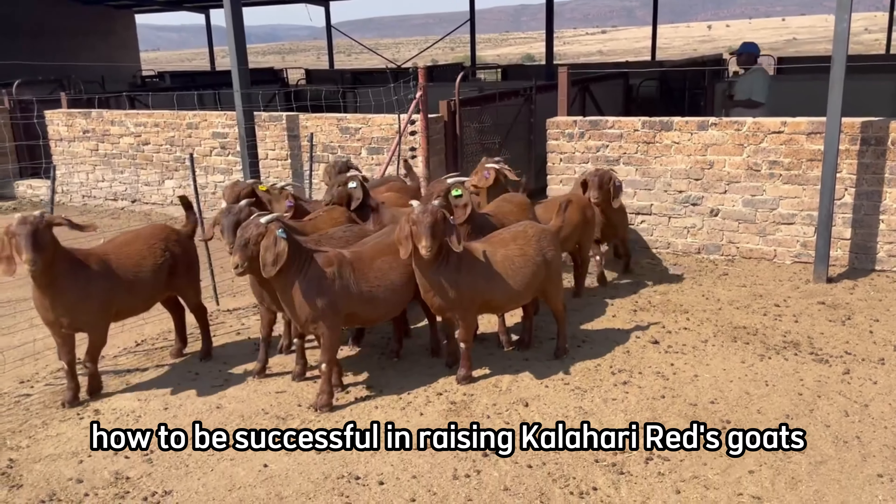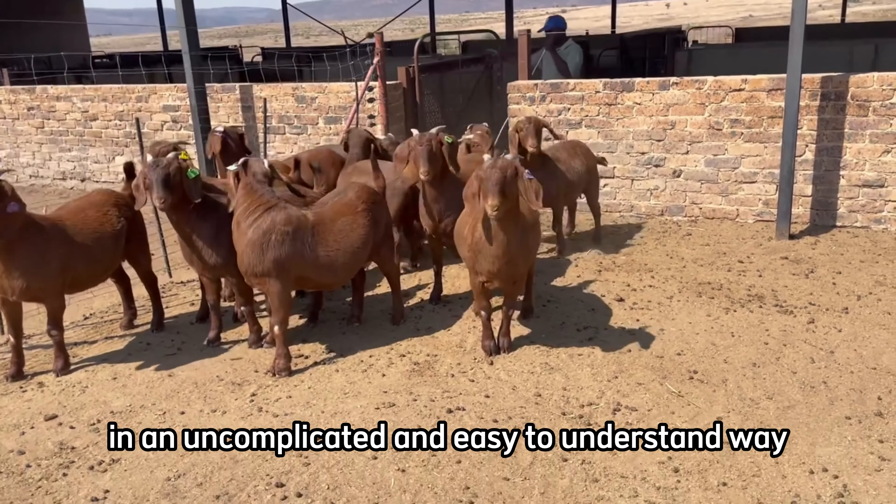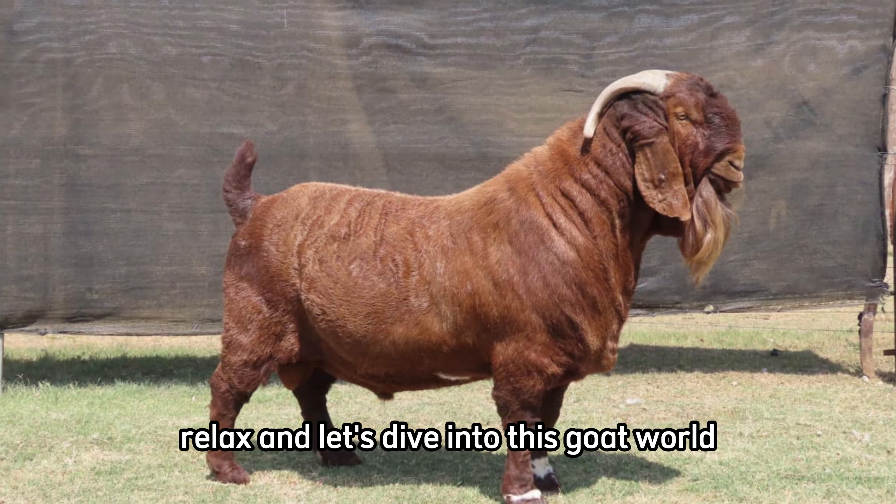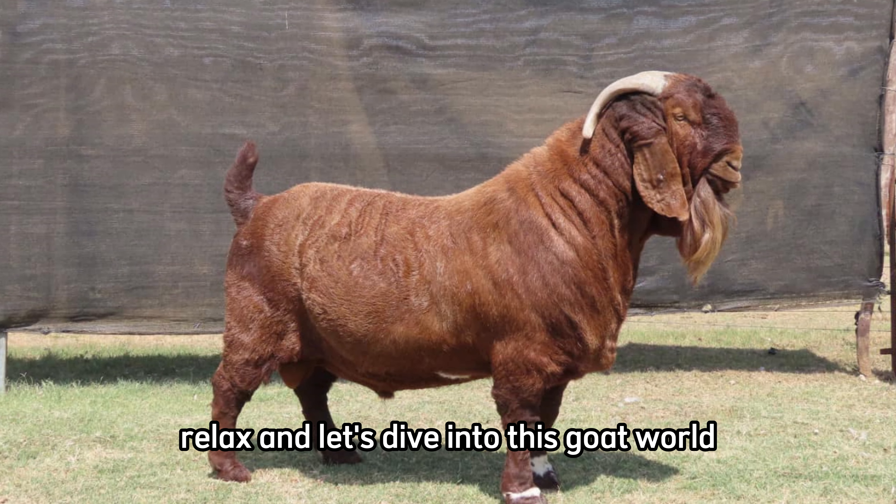A complete guide on how to be successful in raising Kalahari Reds goats in an uncomplicated and easy-to-understand way. So, sit back, relax, and let's dive into this goat world.